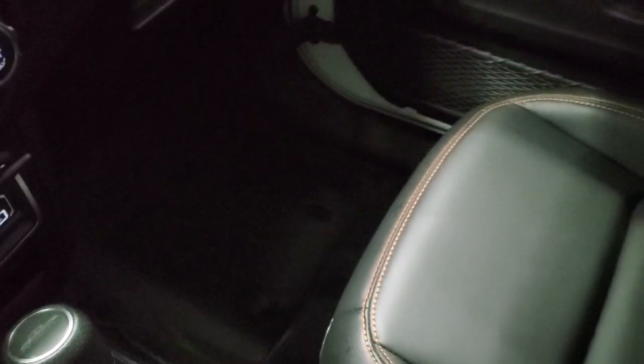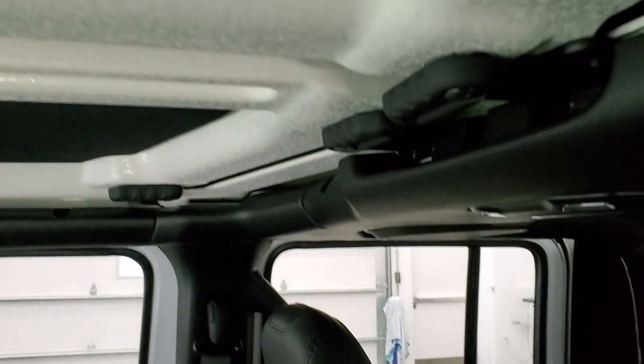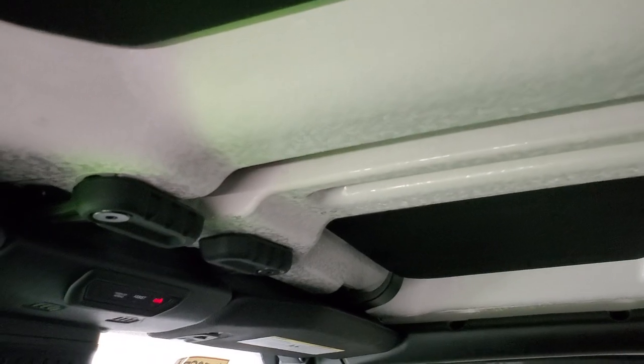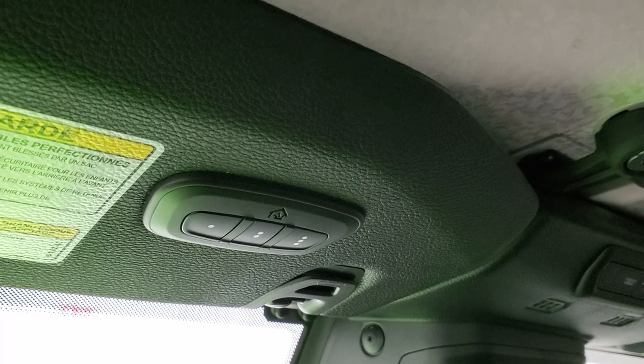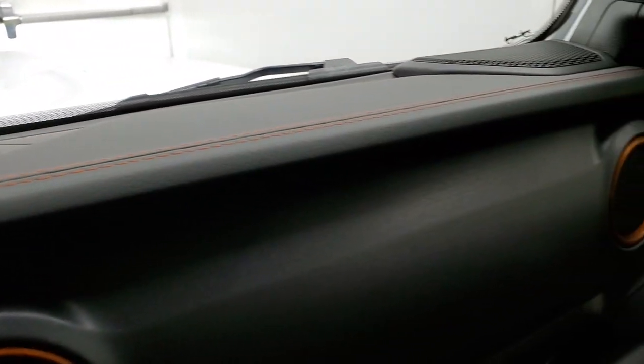The seats are in excellent condition — no rips or tears. This vehicle has never been smoked in. It does have an insulated hard top, which is a really nice feature — keeps you warmer in the winter and blocks out road noise. There are SOS buttons up top, an auto-dimming mirror, HomeLink controls for your garage door and lighting systems, and orange trim around the air vents with orange stitching on the dash.